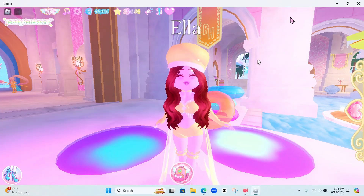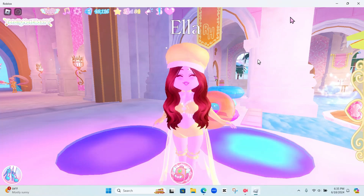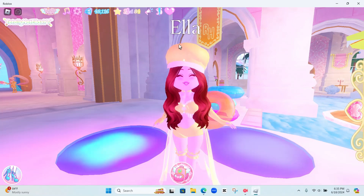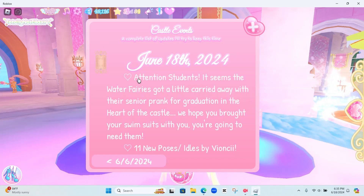A brand new summer update just came out and this summer update is really really cool and really cute, I love it so much. Let's read the update log first. It says: 'Attention students — it seems the water fairies got a little carried away with the senior pranks for graduation in the heart of the castle. We hope you brought your swimsuit with you, you're going to need them.'